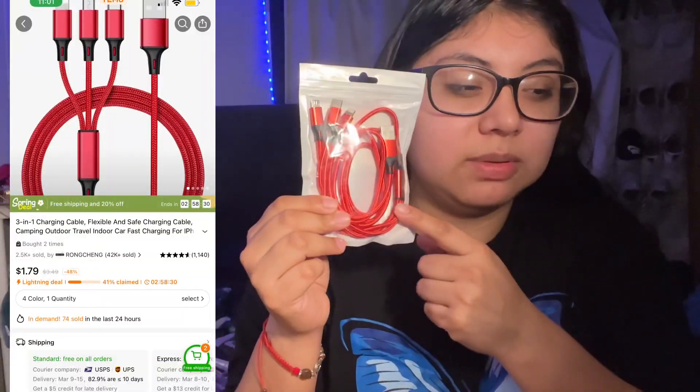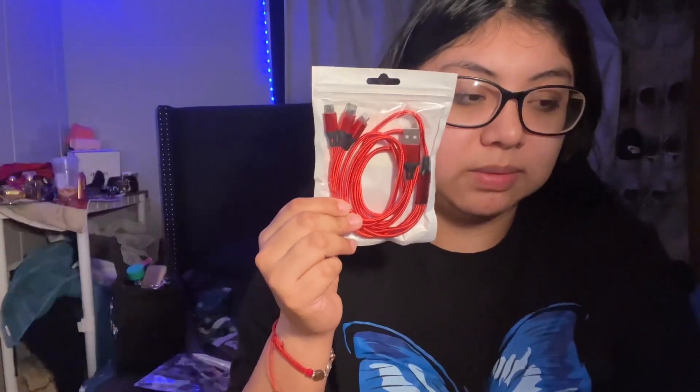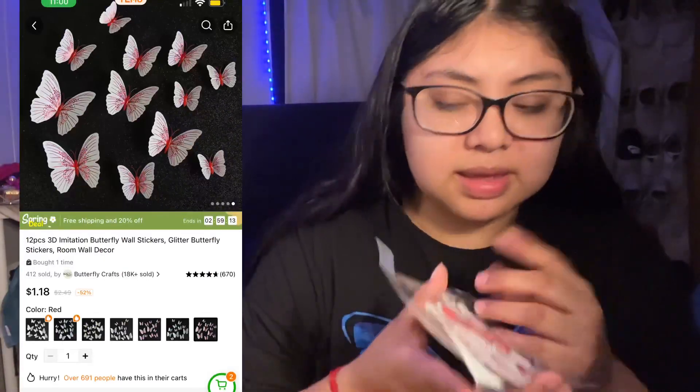And then I got another charger — I don't understand why this one came in the bag and the other one came in a box, because they look the same. And then I got these 3D decorations — I'm not sure exactly what I ordered; I think you put them on the flower arrangements as decoration.